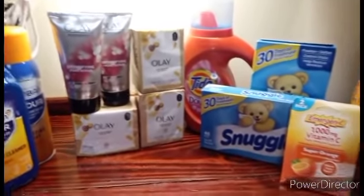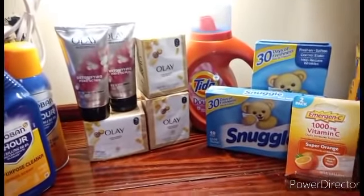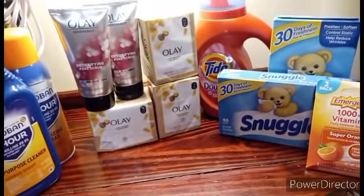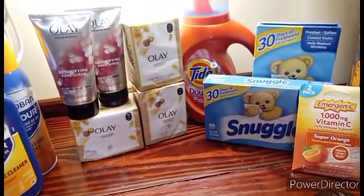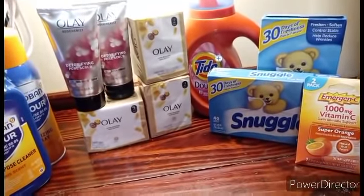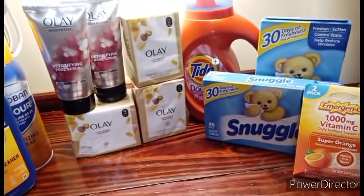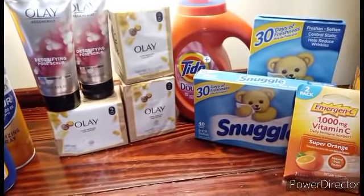All right everyone, we are back home. As you can see, I'm short a few items — so let's talk about that first. The Dawn did not attach to the green dollar Dawn, so we'll try the blue next and see what happens. The Downey $3 coupon did not attach to the Downey dryer sheets. And surprisingly, the Tide coupon — the Tide Pods — did not attach to the Tide Pods. And the Microban did not work the way I thought it would, so we'll talk about that too in just a moment.